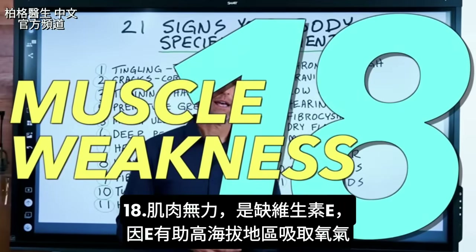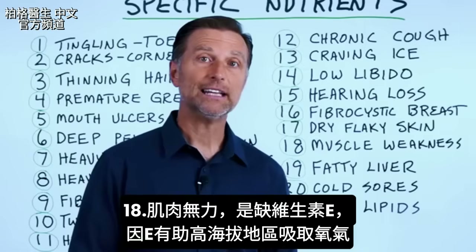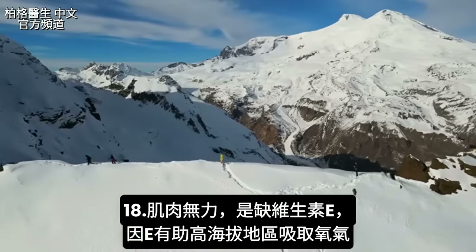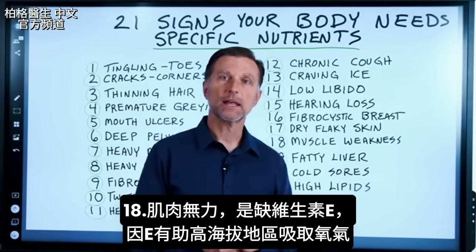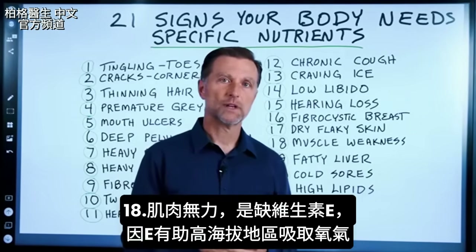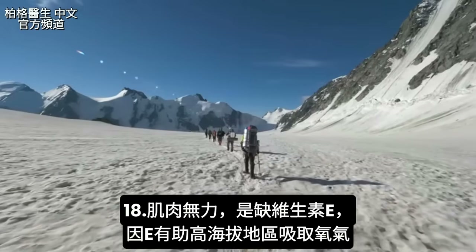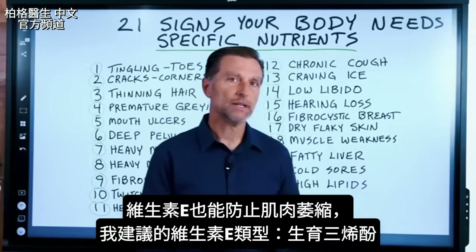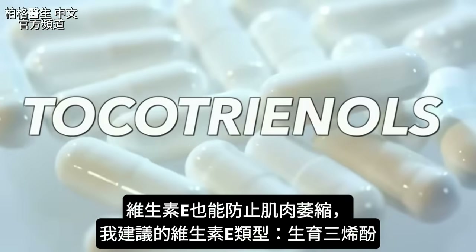Number eighteen is muscle weakness. This is a classic vitamin E deficiency. Vitamin E helps get oxygen to muscles at higher altitudes and prevents muscle atrophy. The type of vitamin E I would recommend is called tocotrienols.